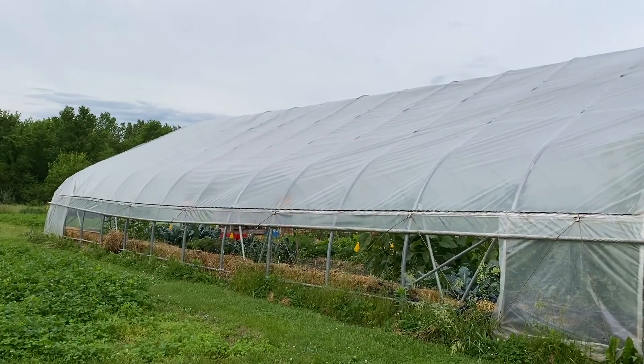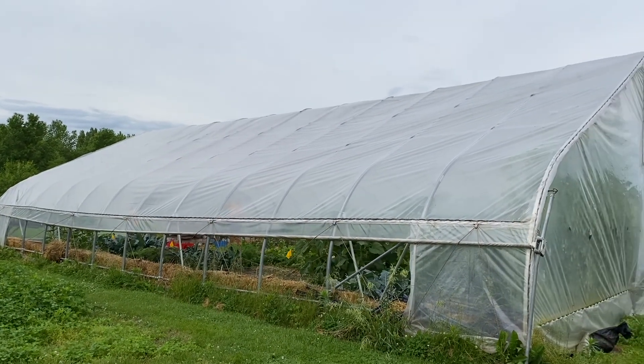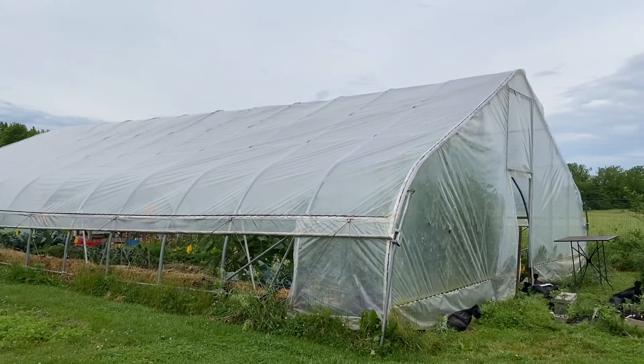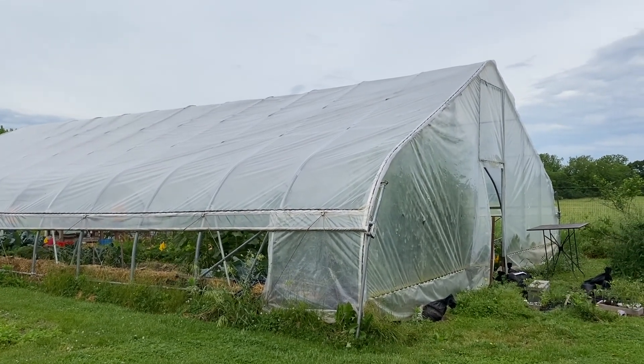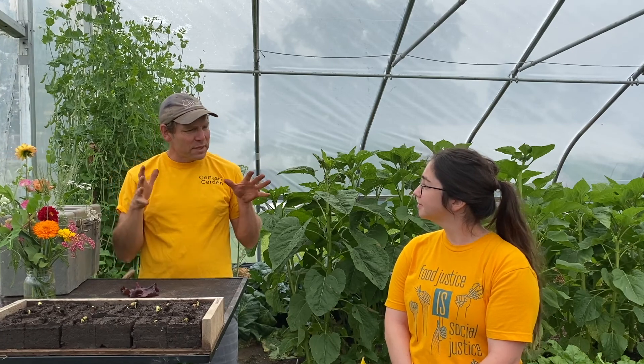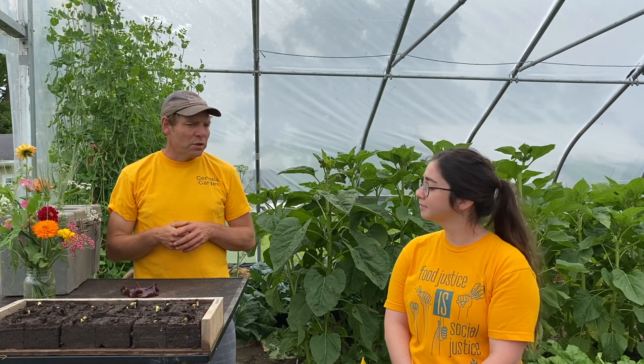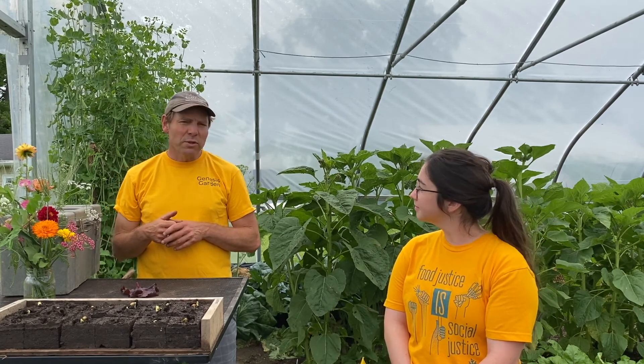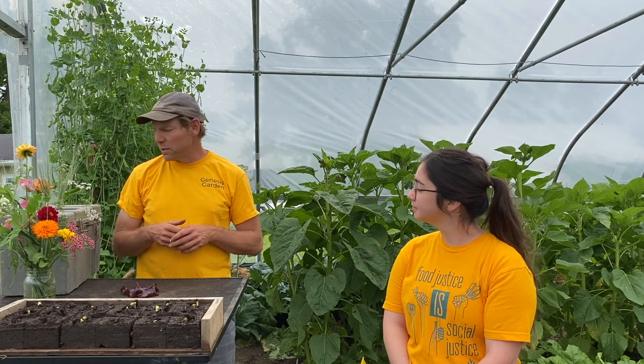We're in a special kind of garden here. This is called a solar house — it's just a house where the roof and the walls are a sheet of plastic. That warms the plants up so they'll grow faster and earlier, which is important because I sell some of my plants, some of my vegetables, and also flowers and herbs and berries.